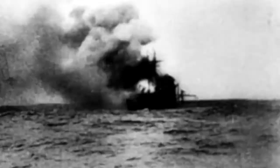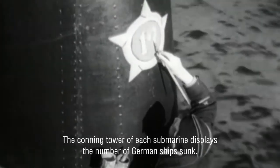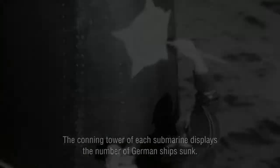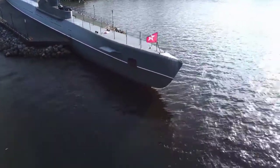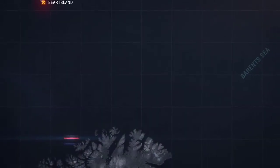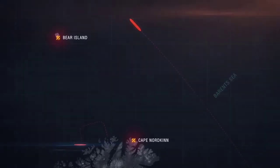He launched four torpedoes at the German task force, at battleship Tirpitz. On June 18, 1942, K-21 started her fifth raid. For ten days, the submarine cruised along the northern coastline of Norway, searching for targets. During the night of June 28, Lunin received an order to move to another location, close to Cape Nordkin, to cover convoy PQ-17.